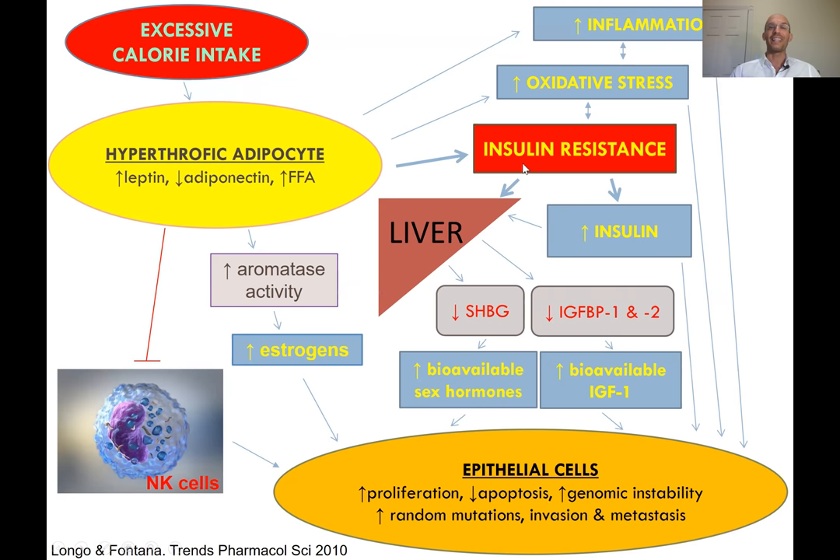There is an increase in leptin, a reduction in adiponectin, and increasing free fatty acids and many other molecules that are primarily causing insulin resistance. The body becomes resistant to the action of insulin, and in the first stage there is compensatory hyperinsulinemia — the beta cells are secreting more insulin to overcome insulin resistance. This hyperinsulinemia at the liver level causes a reduction in SHBG, steroid hormone binding globulin.